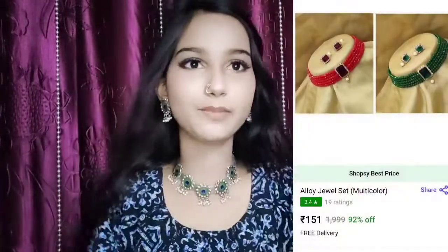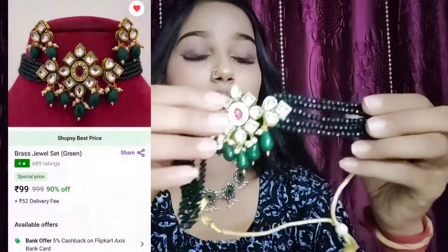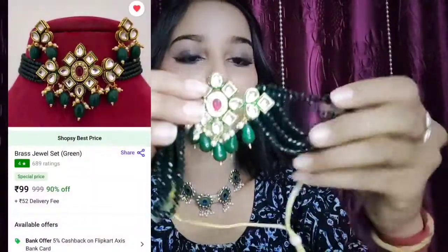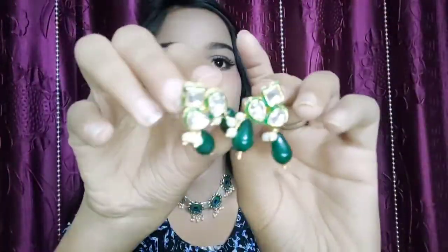Next is this choker which you have seen in my previous video — I used it in my short video. It also comes with earrings. See how it came with earrings. And this choker is also a crystal choker. This is how it looks like and with this you also get earrings. So I have some earrings to show.